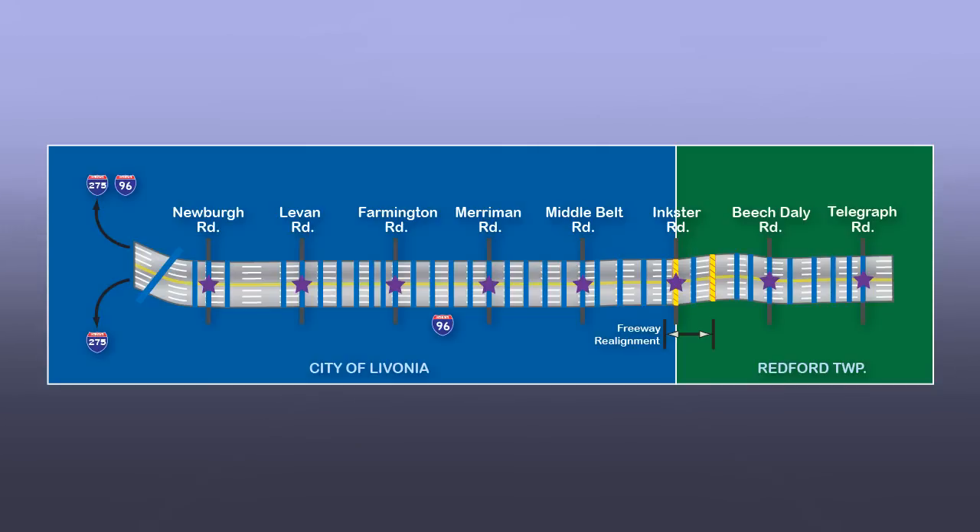When completed, the reconstructed I-96 corridor will be a safer, more efficient, and attractive gateway to southeast Michigan.